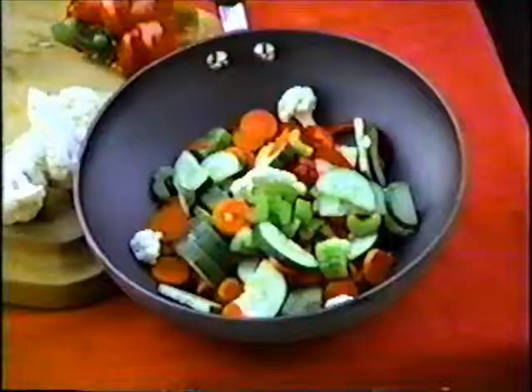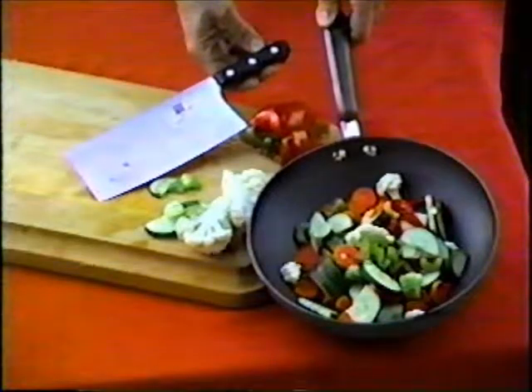Makes meals the whole family will love. Buy now and receive this dandy oven mitt free as our gift to you. The Clever Cleaver makes the great gift — available at finer department stores.